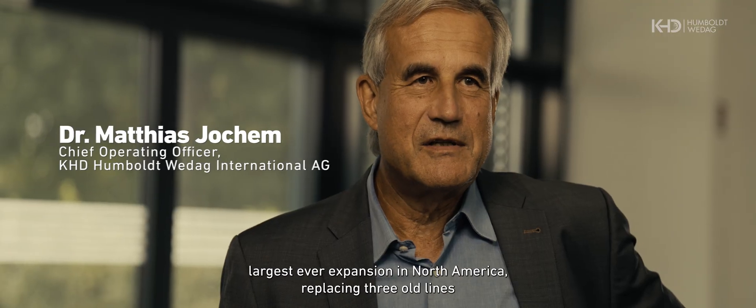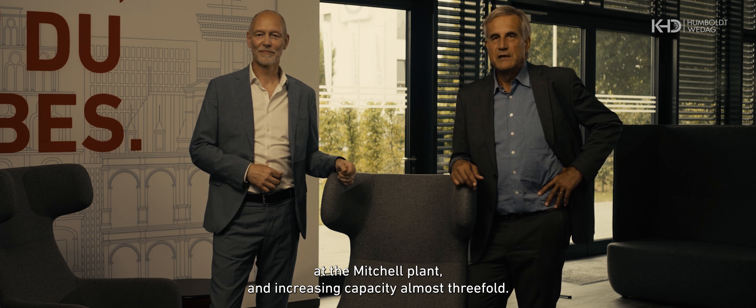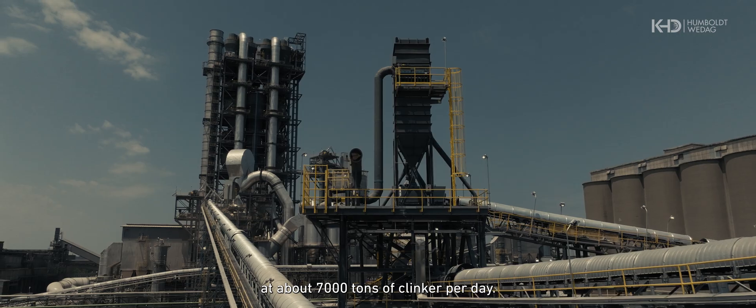The Heidelberg Materials' largest ever expansion in North America is replacing three old lines at the Mitchell plant and increasing capacity almost threefold. The plant is now producing at full load at about 7,000 tons of clinker per day.